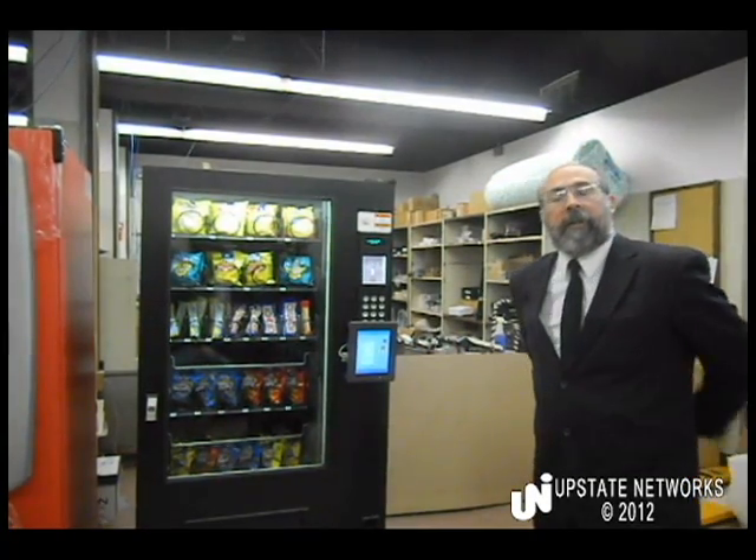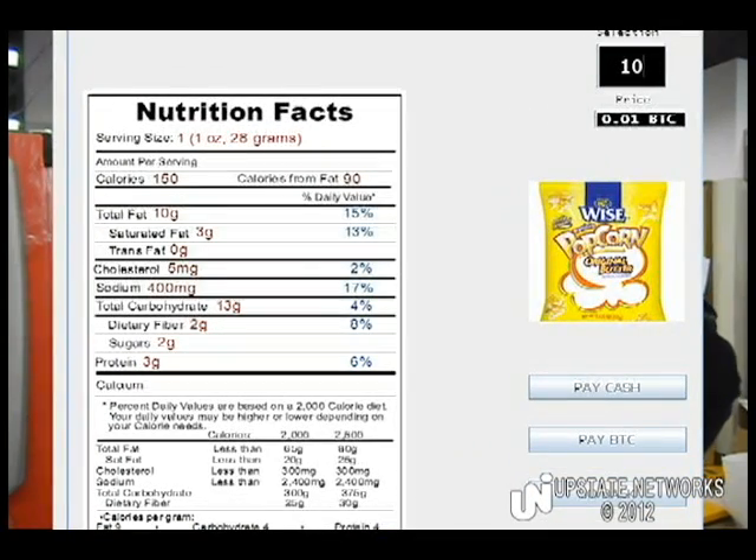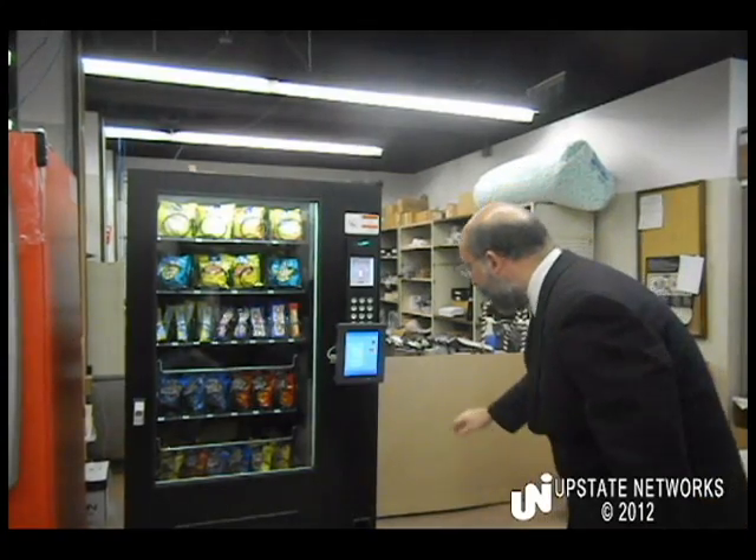Now the vending machine is displaying for me the price of the product in various currencies, including as one of my options, bitcoin. So I'm going to choose that the way I want to pay is indeed with BTC.